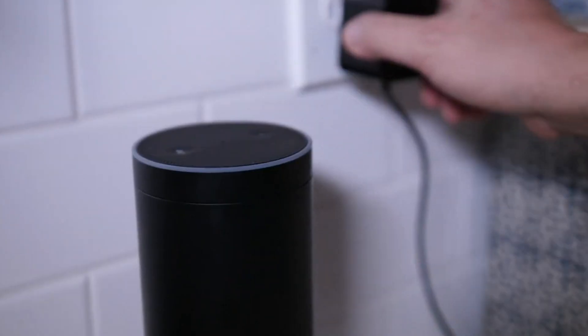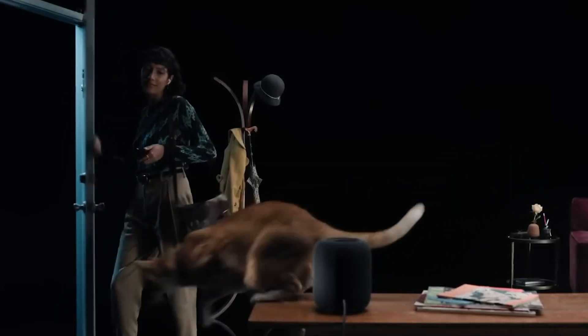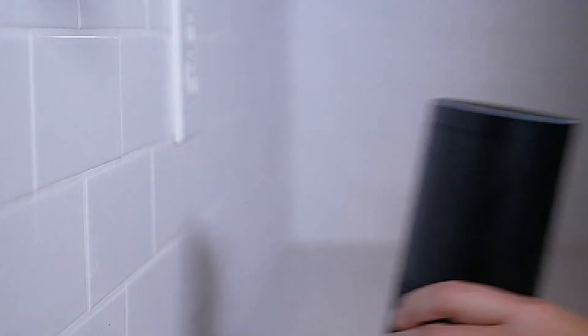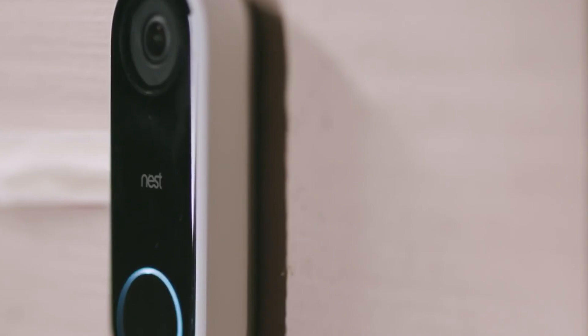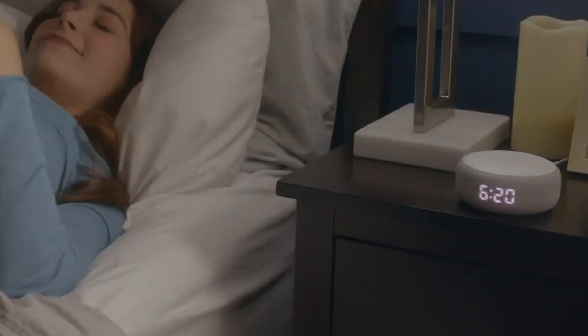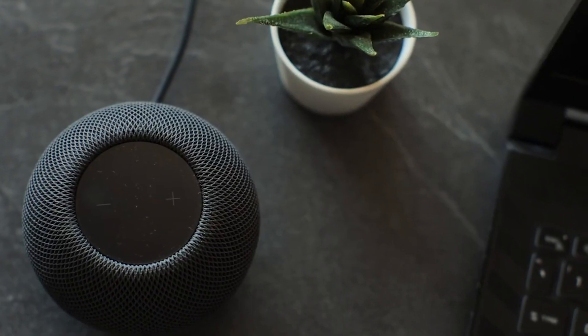Voice control. Smart assistant systems like Amazon Alexa, Google Assistant, and Apple HomeKit are the brains behind an efficient automated home. A voice assistant may provide hands-free spoken control over a variety of tasks, including door locks, security cameras, lighting, and temperature. When set up correctly, configure your favorite voice assistant on smart speaker devices and place them in key areas of your home.